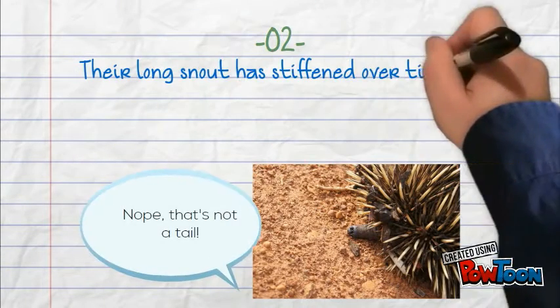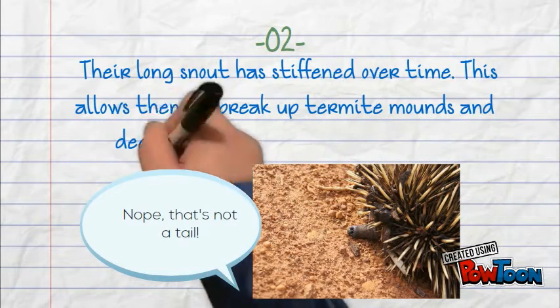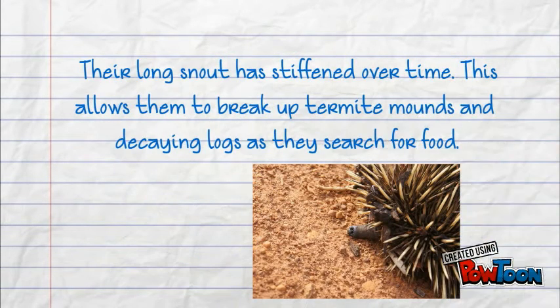Their long snout has stiffened over time. This allows them to break up termite mounds and decaying logs as they search for food.